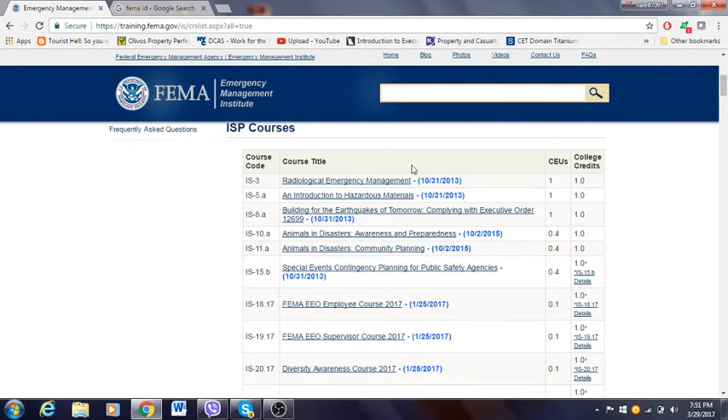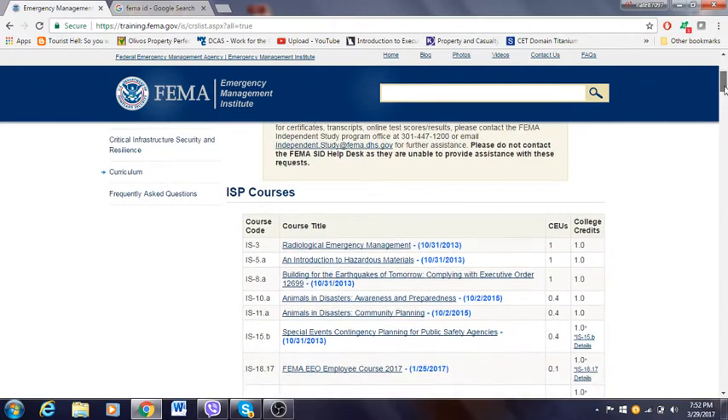Once you complete these courses, you'll get credits — college credits. It's basically very useful if you're applying for the NYPD, state troopers, Nassau County Police Department, or any type of law enforcement where they require some credits. You can take these courses and transfer them to your college. However, not all colleges accept the transfer, so make sure to verify with your college before taking the courses — you don't want to do all that work and be disappointed.